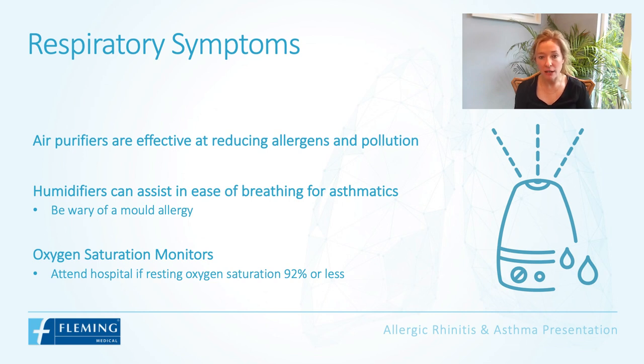Oxygen saturation monitors can be used as a guideline for when to seek medical attention. We would generally say to patients that if your oxygen saturations are 92% or less, make sure to attend the hospital.